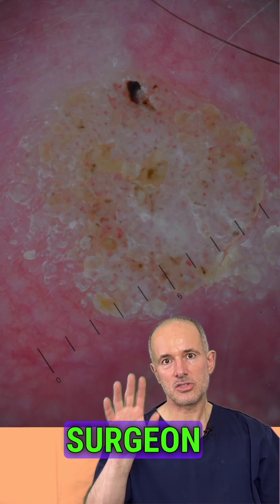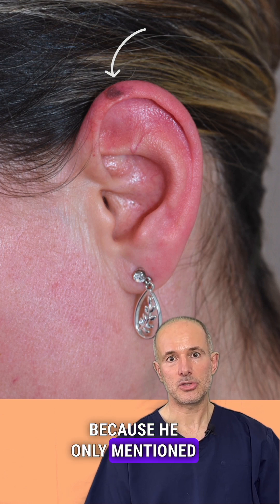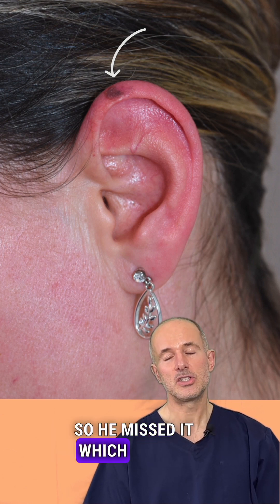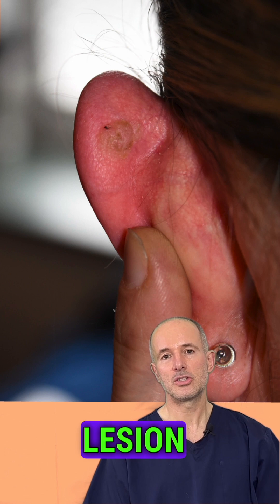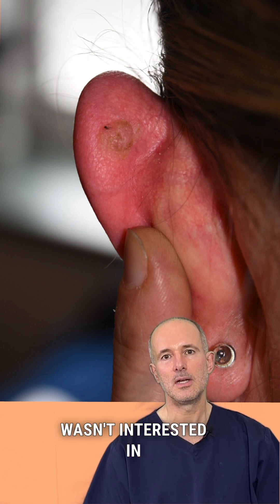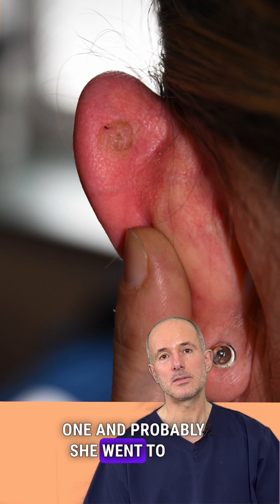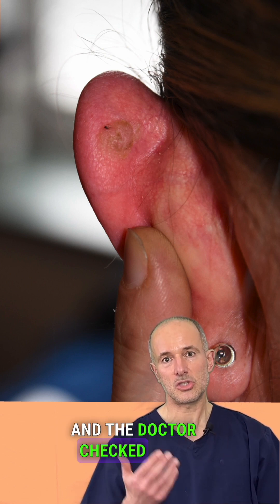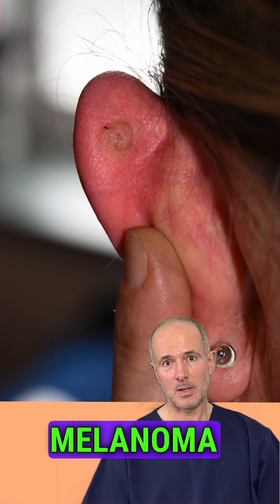Obviously the NHS surgeon made the bigger mistake, because he only mentioned the keratosis and not the melanoma — so he missed it, which is a big problem. The patient came with the keratotic lesion; she wasn't interested in the pigmented lesion. She probably went to the NHS with the keratotic lesion, the doctor checked that and provided an opinion on that, and he missed the melanoma. So it's not good.